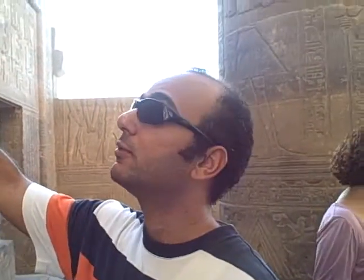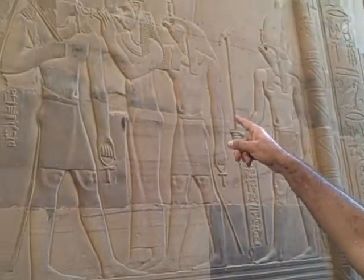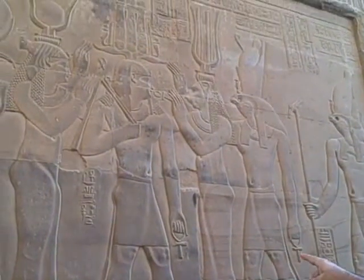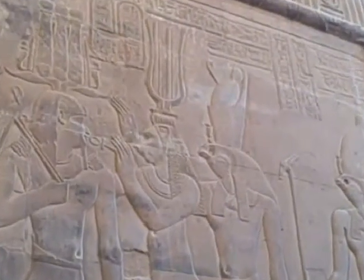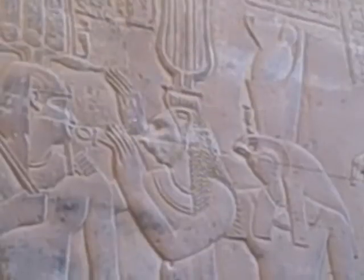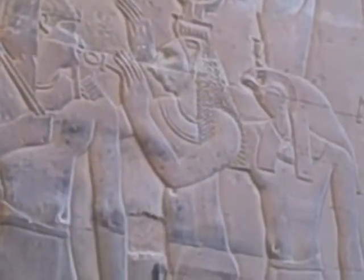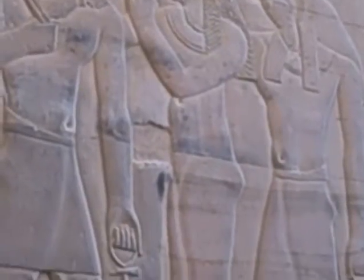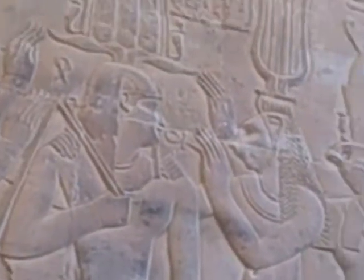Here is a beautiful scene in front of you. You can see the Ptolemy king at the battle. At the right hand side you can find the goddess Sekhmet — the goddess of battle with the lioness head — she's putting the key of life in his mouth.